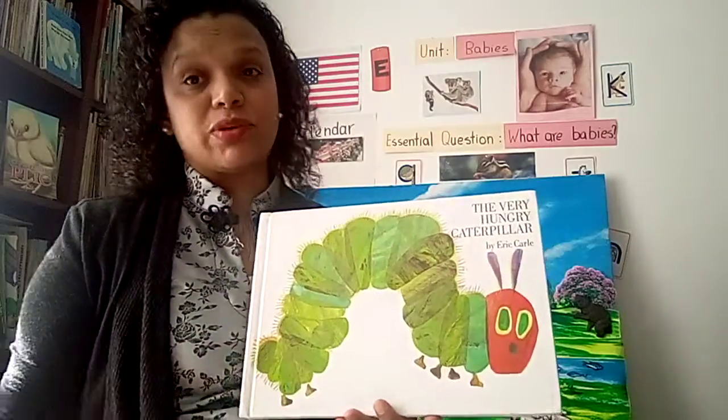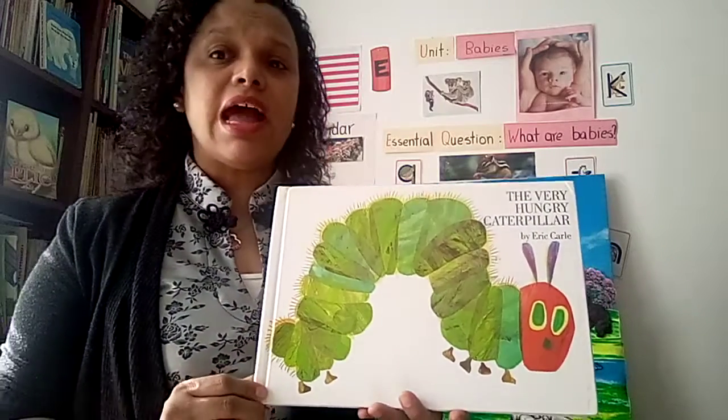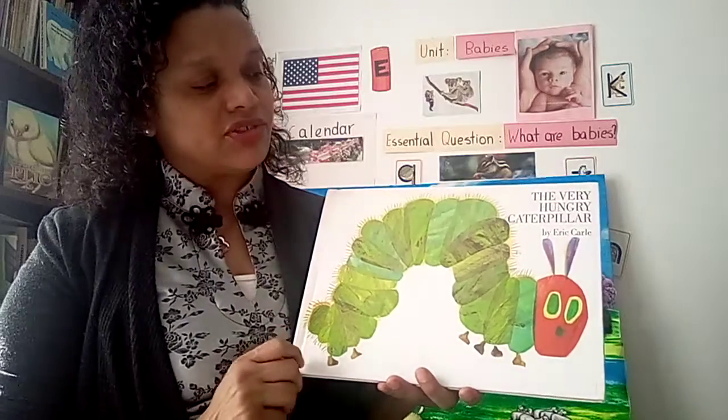The title of this book tells us what the story is gonna be about — The Very Hungry Caterpillar. What's gonna happen to this caterpillar? Why is she so hungry?